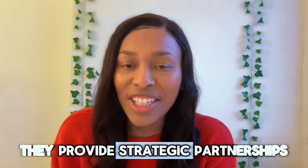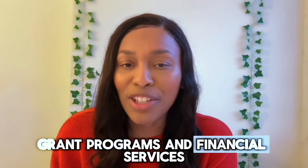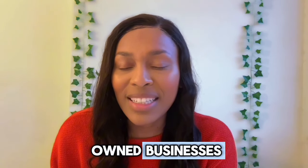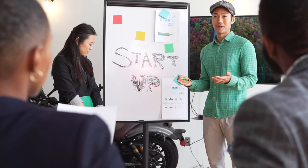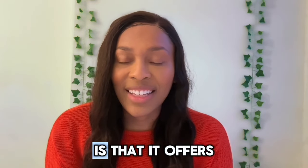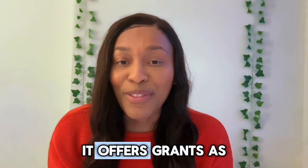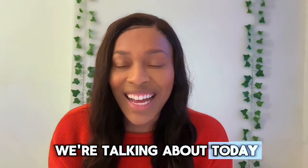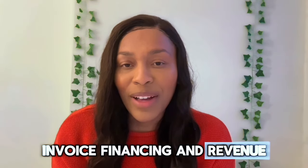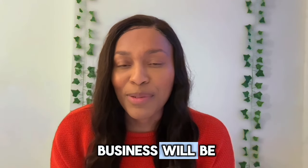The organization sponsoring this grant strives to support small businesses, especially those in underrepresented communities. They provide strategic partnerships, grant programs, and financial services that help level out the playing field. As we know, minority-owned businesses receive less than 5% of venture-backed funding. What's really great about this organization is that it offers multiple ways to get funding for your business — grants, microloans, invoice financing, and revenue-based lines of credit. The more options you have available to you, the better off your business will be.